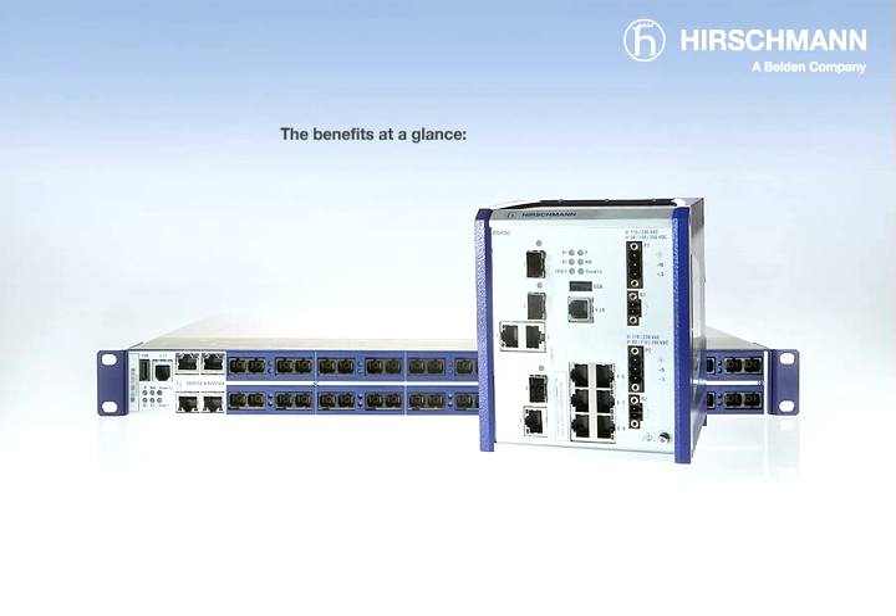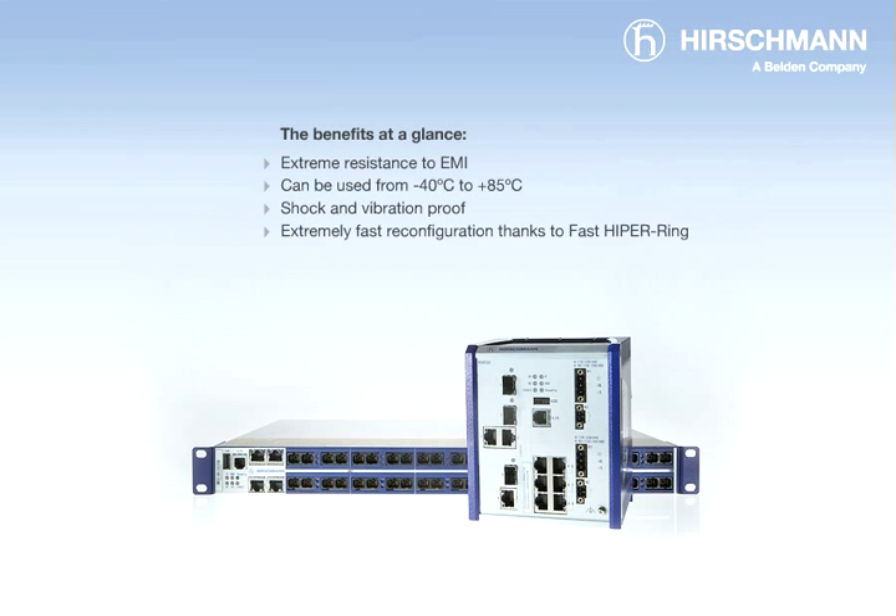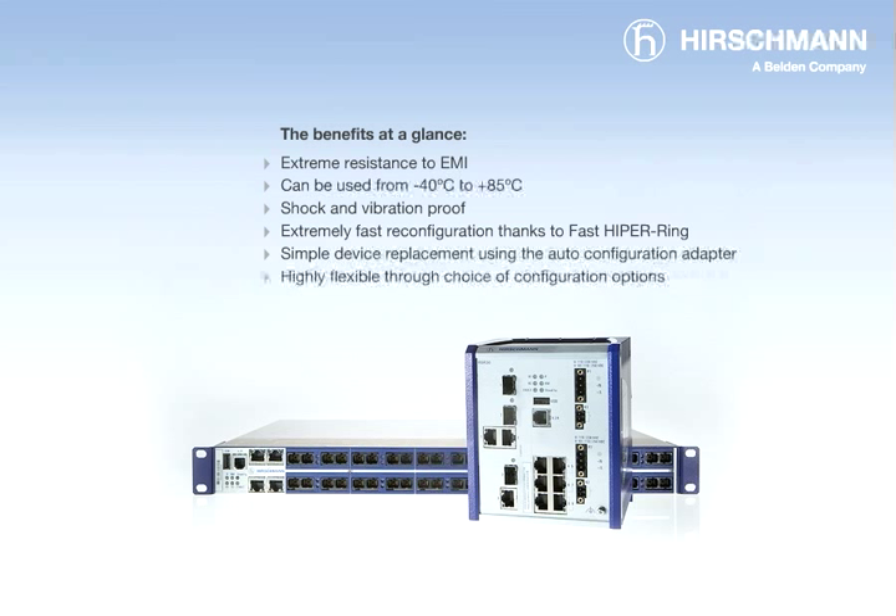The benefits at a glance: extreme resistance to EMI; can be used from minus 40 degrees Celsius to plus 85 degrees Celsius; shock and vibration proof; extremely fast reconfiguration thanks to Fast Hyper Ring; simple device replacement using the auto-configuration adapter; highly flexible through choice of configuration options with extensive deployment possibilities; and a wide range of power supply voltages.